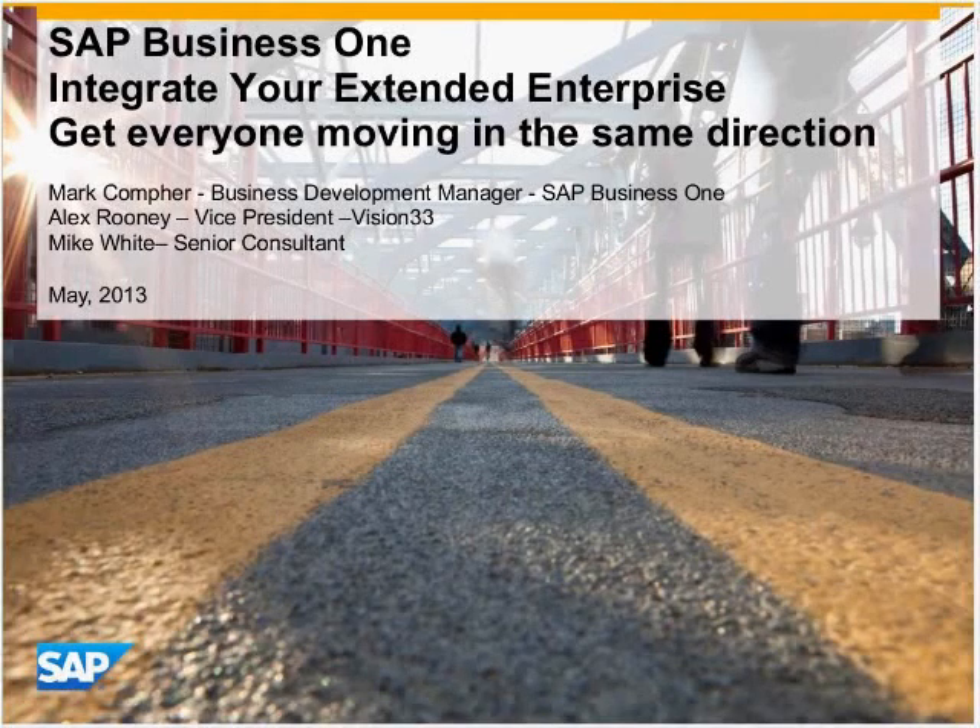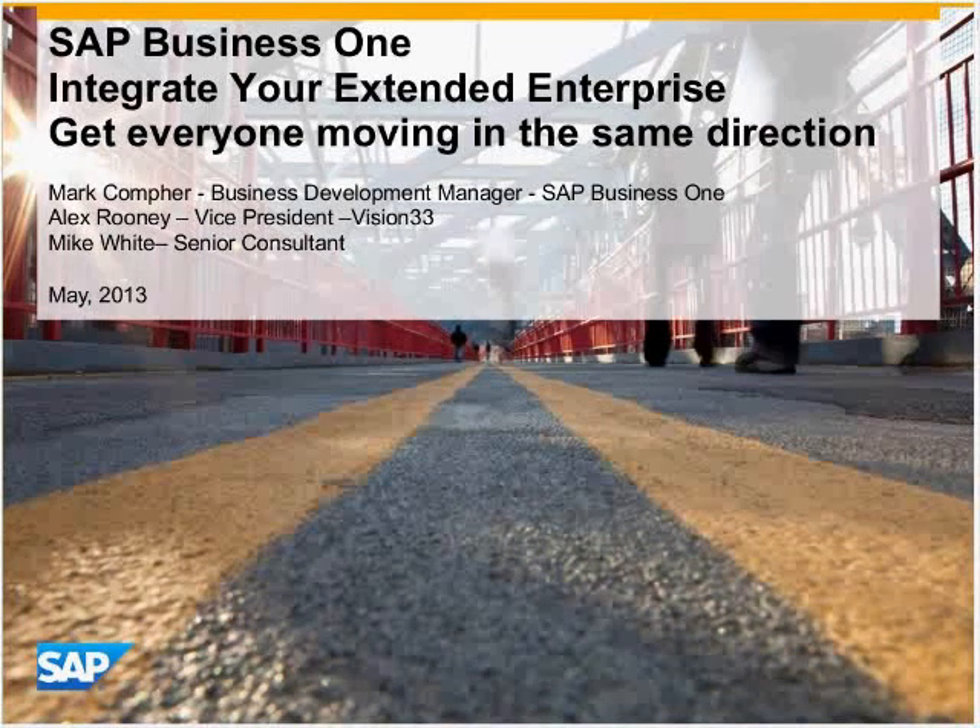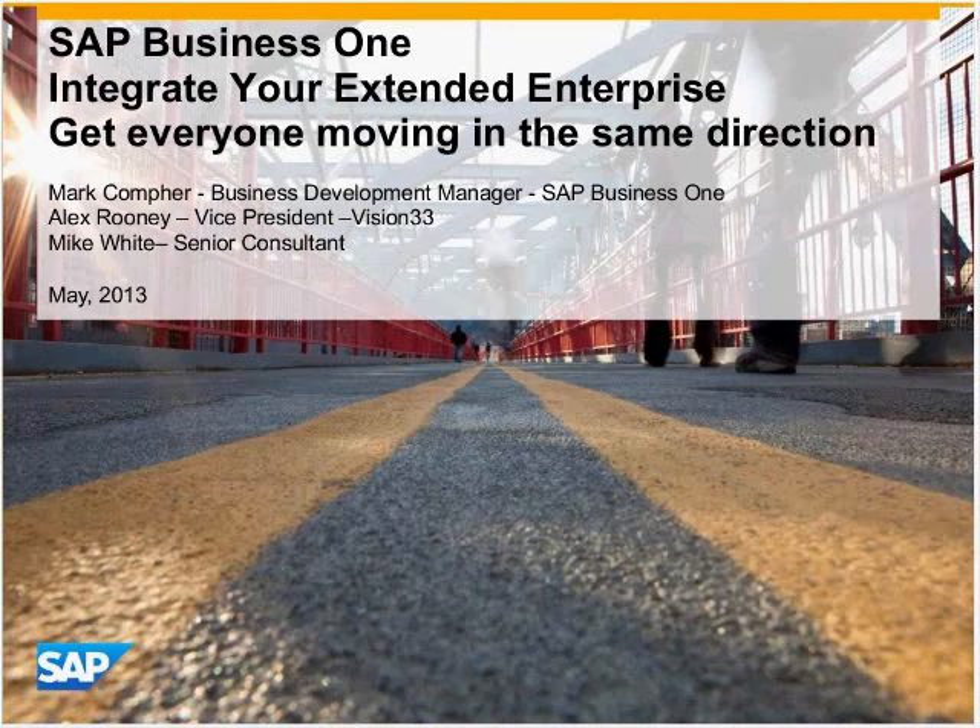Thanks, Timothy. And thank you, everyone that's on the line, taking time out of your busy day to join us to talk about Business One and integrating your extended enterprise. My name is Mark Comfer. I'm a Business Development Manager here at SAP Business One. Joining me on the call today will be Alex Rooney, Vice President at Vision 33, one of our gold-level partners with Business One, and also Mike White, who's a Senior Consultant with Vision 33 as well.